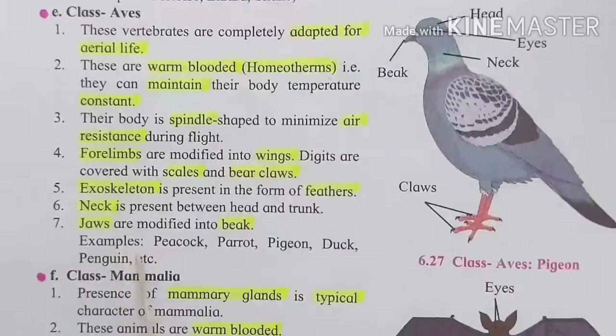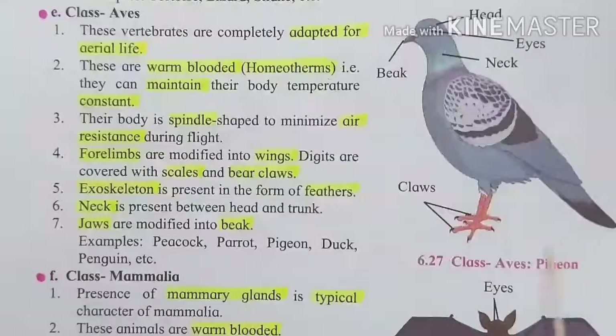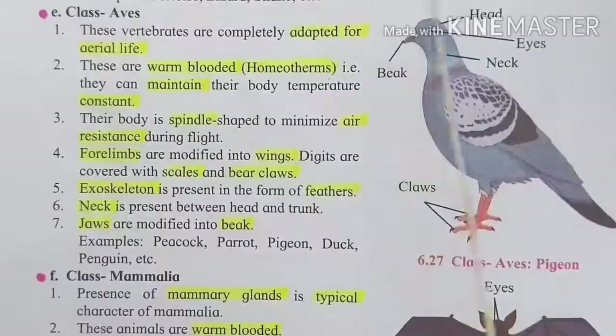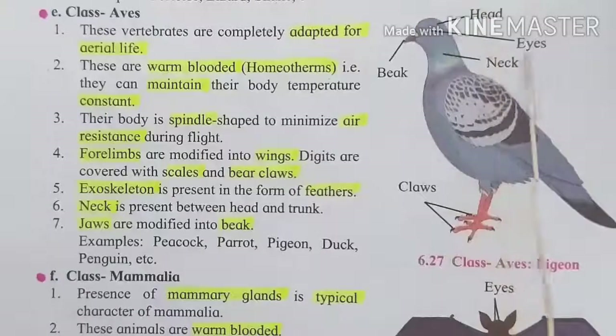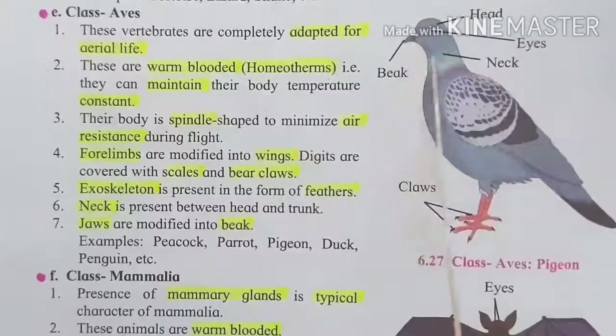Some examples given in the Aves class are peacock, parrot, pigeon, duck, and penguin. Here, see the picture of a pigeon. The parts shown are: head, eyes, beak, neck, and claws.